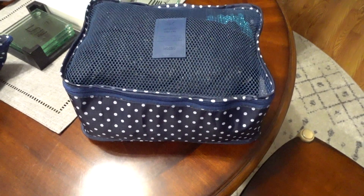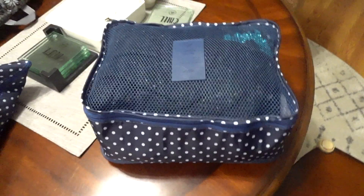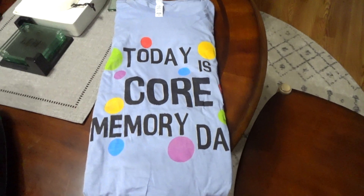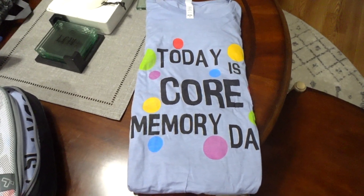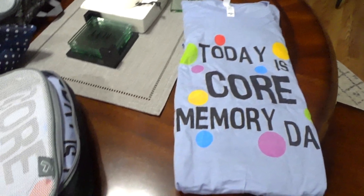In this packing cube bag I've got both of the Hollywood Studios outfits — leggings, socks, underwear, bra, everything is in here for two days for myself and one day for Carson, so three days worth of outfits in this little packing cube. For our second Magic Kingdom day, we're wearing a shirt that says 'Today is a Core Memory Day.' I'm going to fit both shirts, both pairs of pants, underwear, everything in this packing cube.